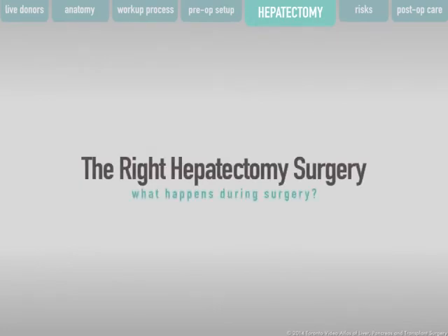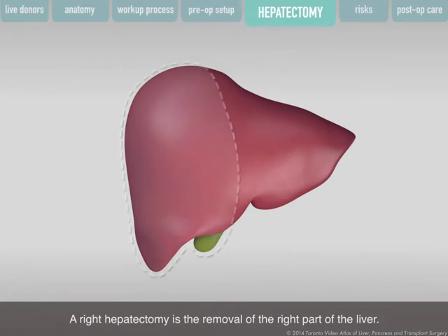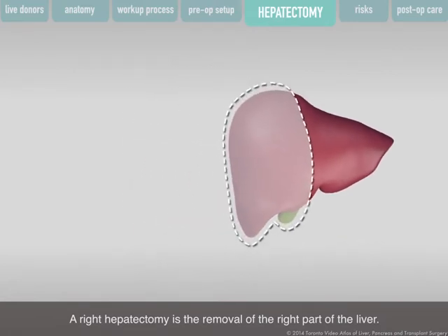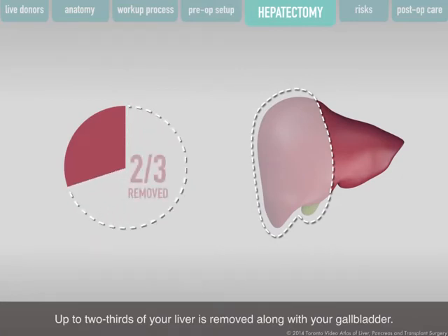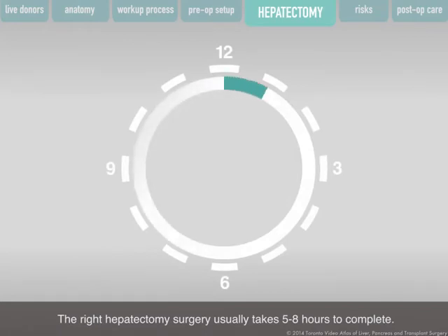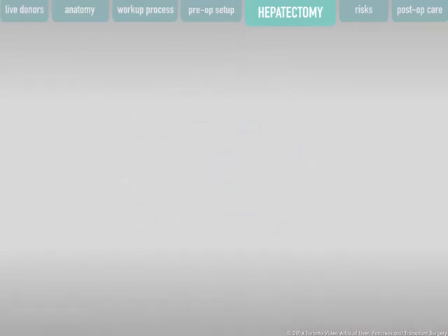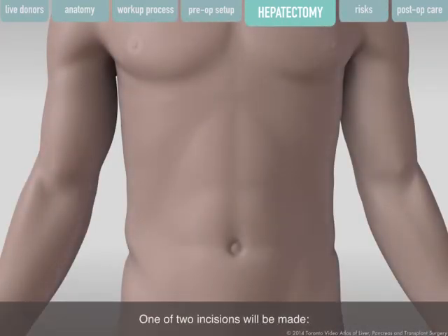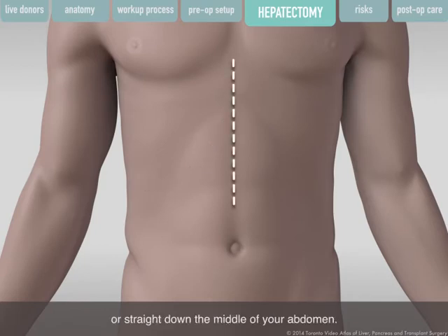A right hepatectomy is the removal of the right part of the liver. Up to two-thirds of your liver is removed along with your gallbladder. The right hepatectomy surgery usually takes five to eight hours to complete. One of two incisions will be made: below your right rib cage, or straight down the middle of your abdomen.